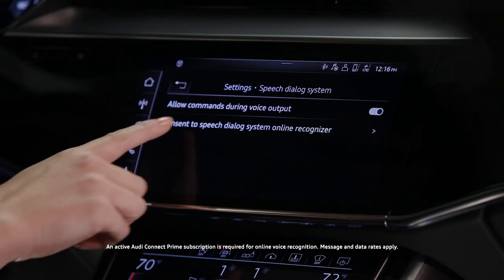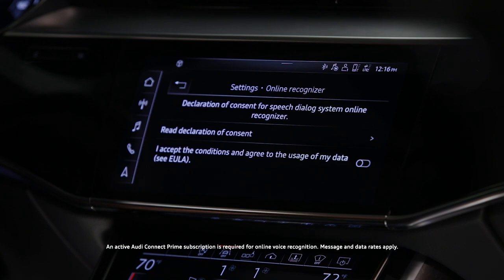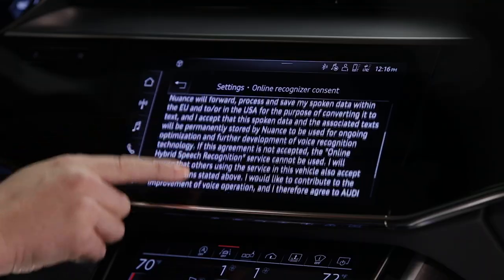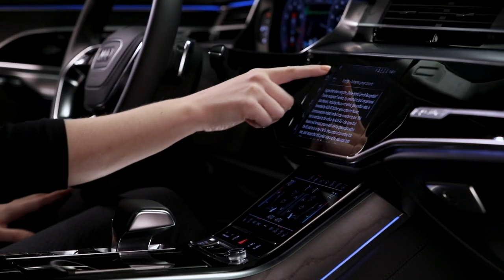In the same menu, selecting Consent to Speech Dialogue System will enable the system to expand the online capabilities, functions, and accuracy of the internal voice recognition system.